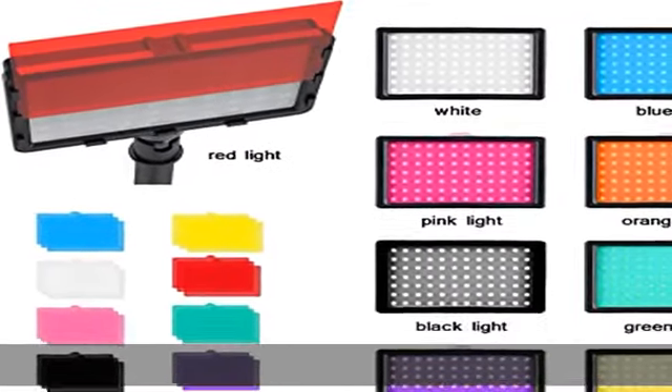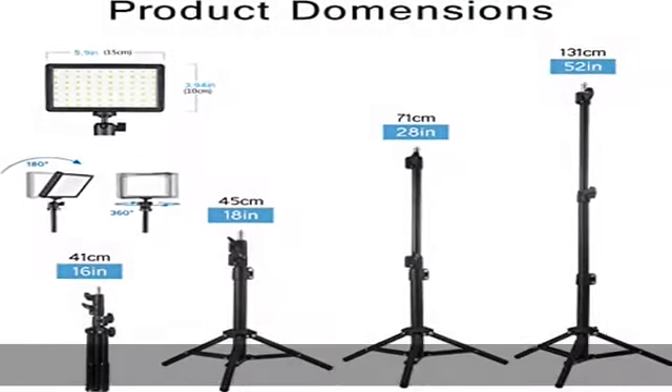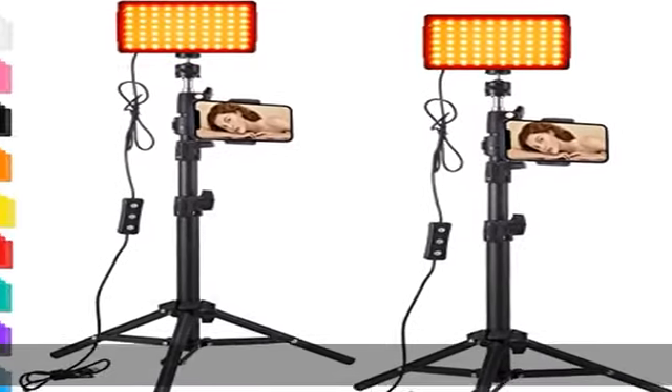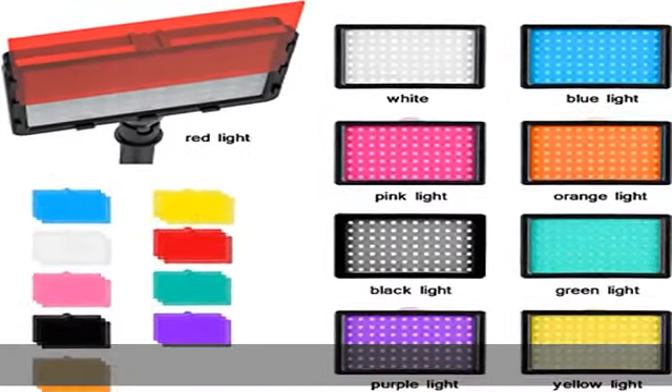Up and down buttons adjust the brightness from 10 to 100 percent. The LED video light brightens up your studio for photography. USB powered panel lights — LED portrait light and camera lights for photography. USB ports can be used to power the studio light, green screen lighting, and provide continuous lighting for your video recording and filming.